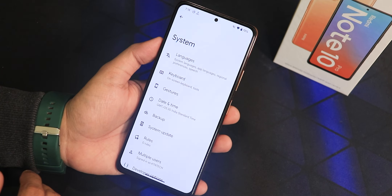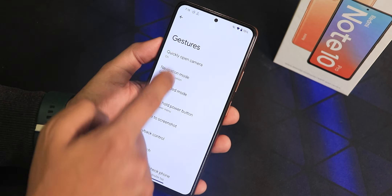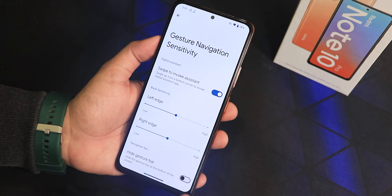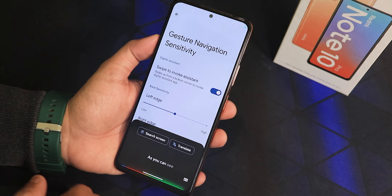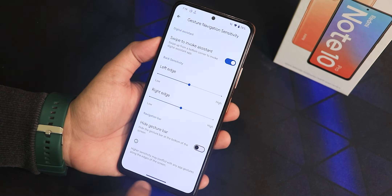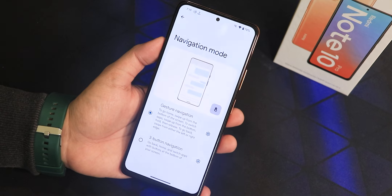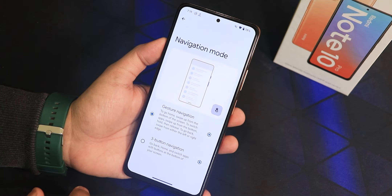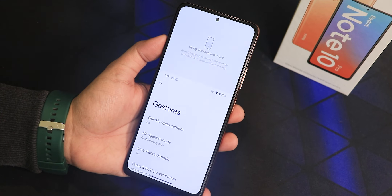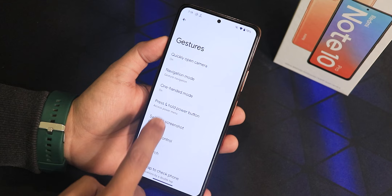In the system settings we have language, keyboard, and gesture settings, plus a quick open camera option. We have the navigation mode settings where swipe to invoke assistant is available — swiping from corners brings up Google Assistant, which is working perfectly fine. We have left and right edge customization, an option to hide the gesture bar, though there is no thickness or length customization. There is also three-button navigation, hold for assistant, the inverted layout, one-handed mode, press and hold power button action, and an enable advanced restart option.